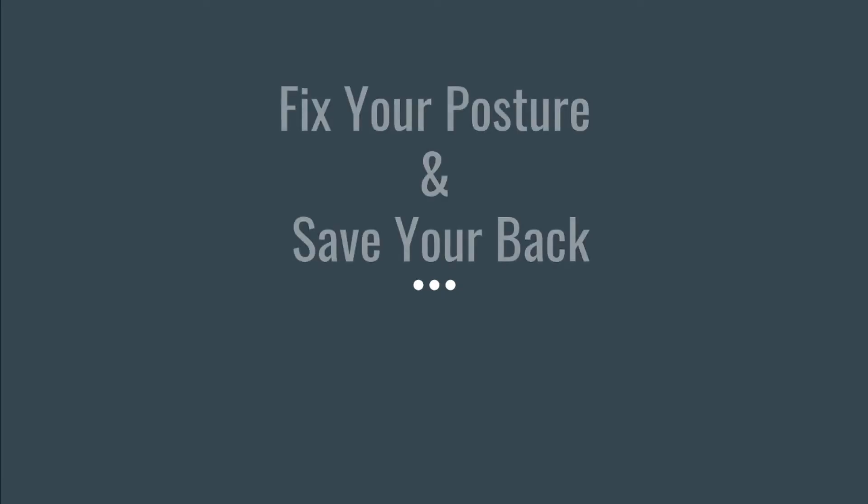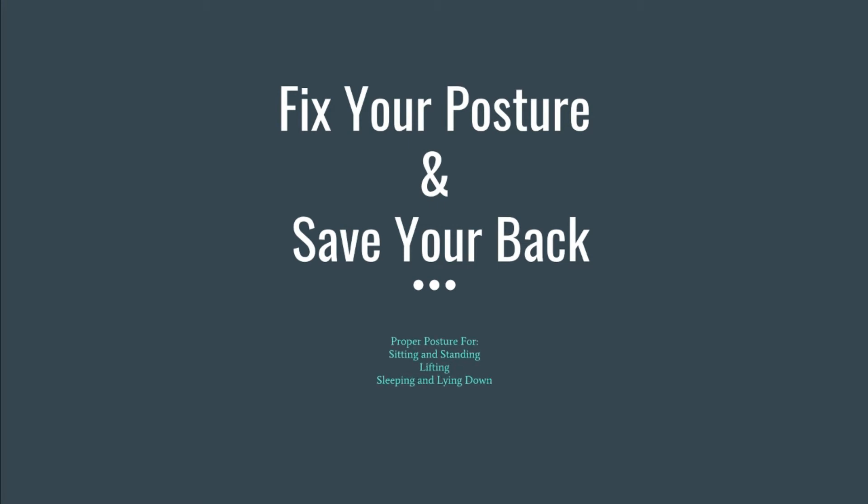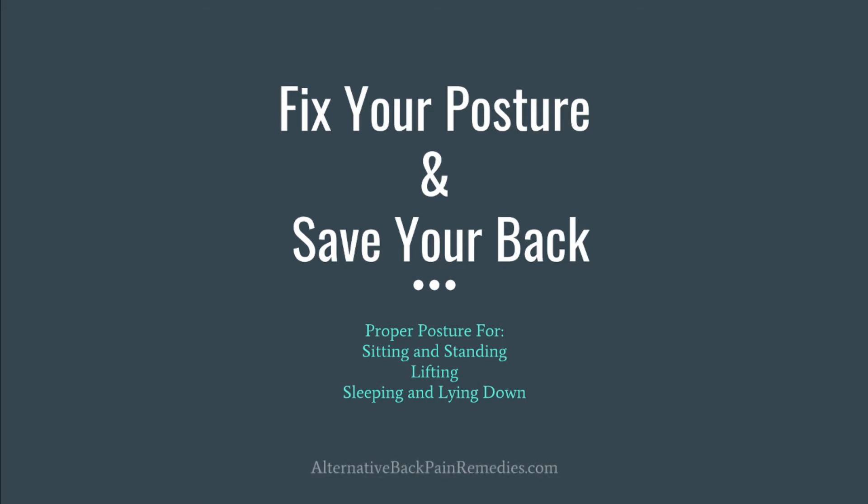How to sit. Fix your posture and save your back. We'll go over proper posture for sitting and driving, lifting, sleeping and lying down. Presented by alternativebackpainremedies.com.